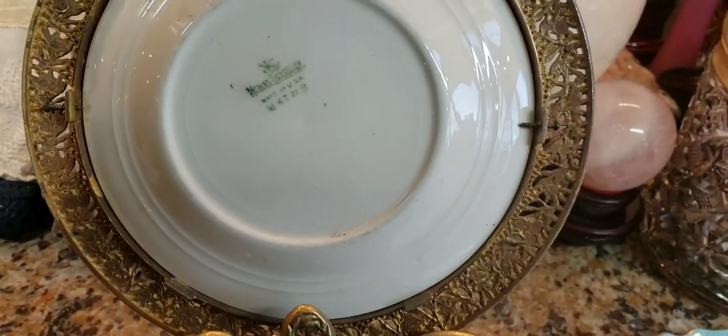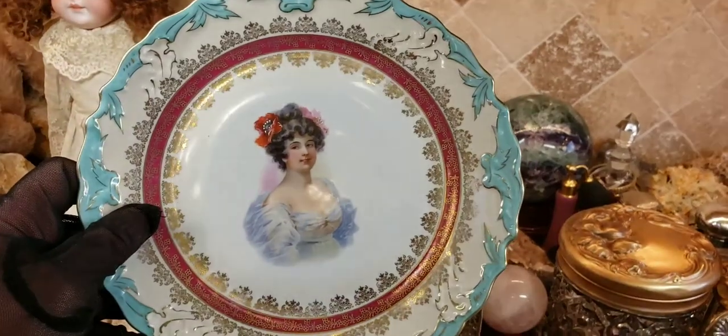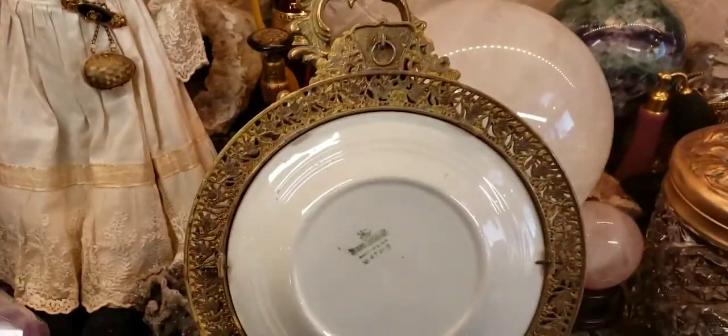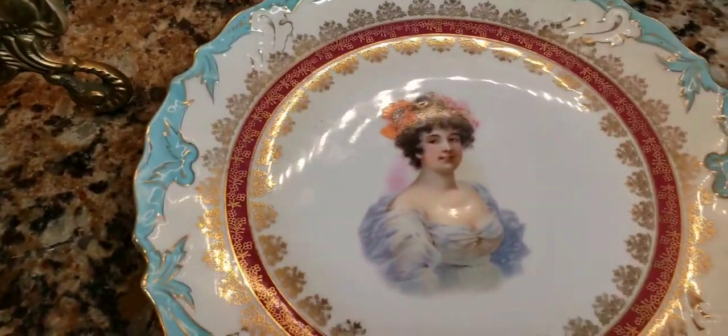A lot of times, some people actually frame these plates after the fact. I do see a lot of these portrait plates framed in really pretty gold gilded frames, and they look gorgeous. That adds to the value when you see these in frames — like a frame like this or a wooden frame that's round. That always adds value.